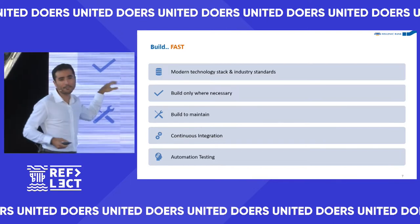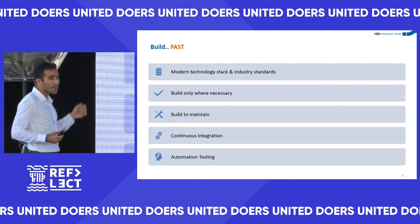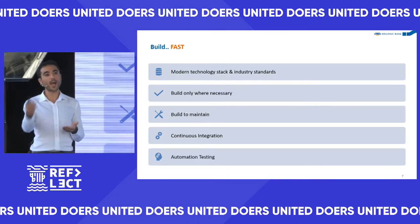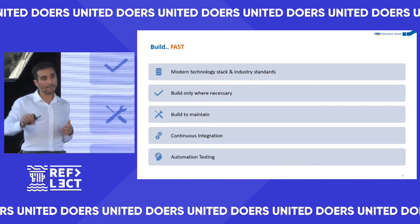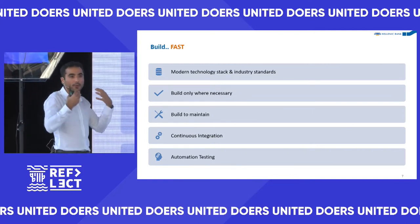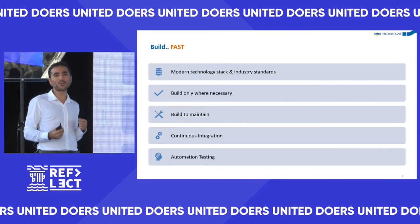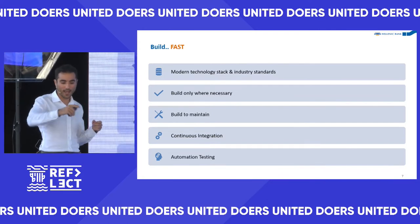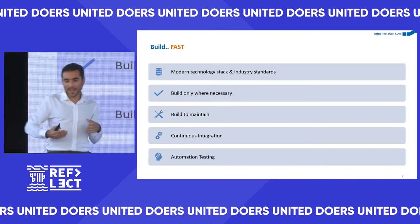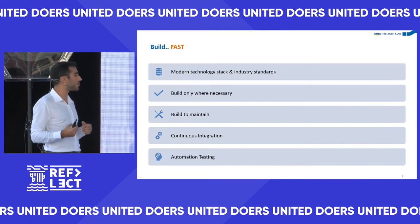We only build where necessary. At Hellenic Bank we do a thousand different things for customers, but some fintech companies do one thing and do it really well. So we could do 999 things and leverage a third-party provider for that one specialized thing, freeing up our time to work on things specific to our target market. For example, Revolut didn't write their own ID verification and face-matching — they collaborated with someone else who did that part.